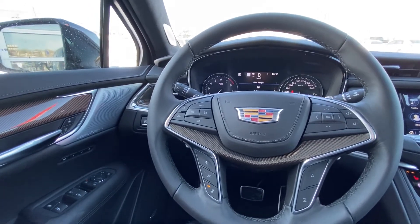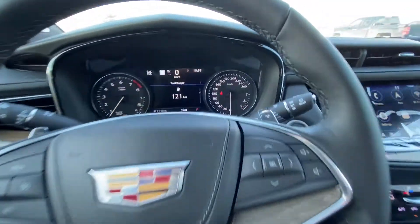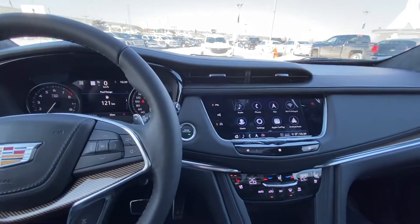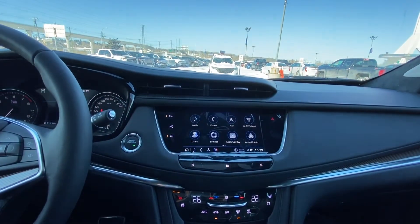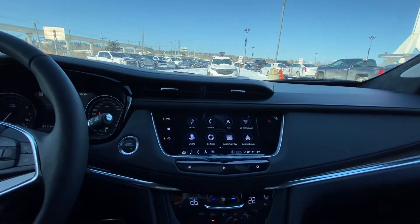We do have forward collision warning as well as lane keep assist, audio and cruise control, beautiful carbon fiber inserts, and paddle shifters on the other side that move with the steering wheel. Only 3 kilometers on this XT5 as it is brand new. We do have the black leather interior, push button start, 8-inch touchscreen for your nav, audio and climate controls, parking sensors, as well as auto stop-start.